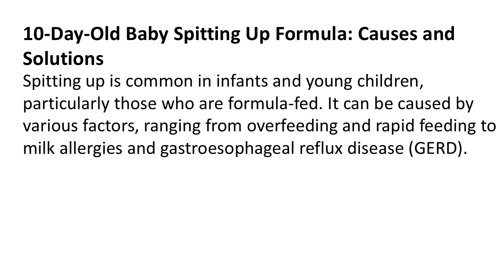Spitting up is common in infants and young children, particularly those who are formula-fed. It can be caused by various factors, ranging from overfeeding and rapid feeding to milk allergies and gastroesophageal reflux disease (GERD).